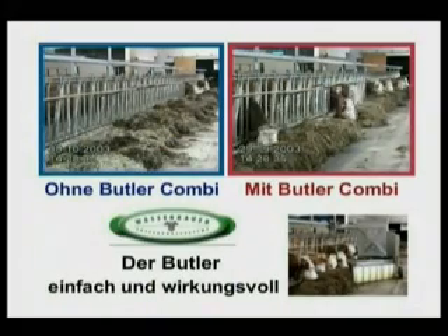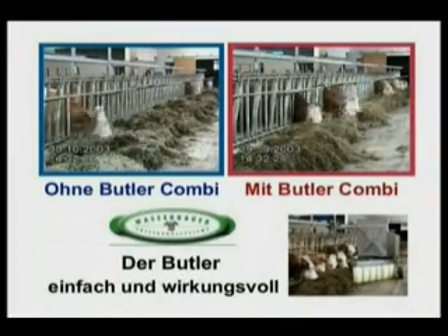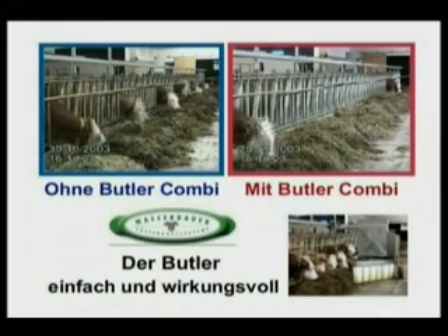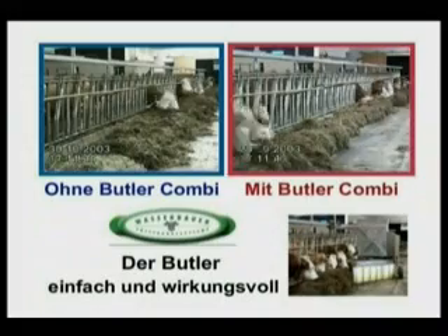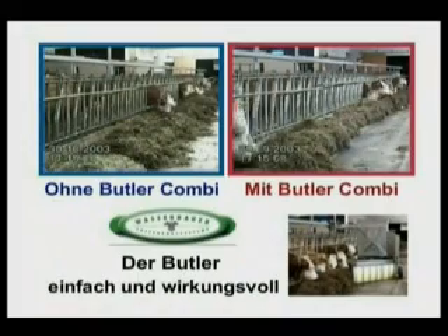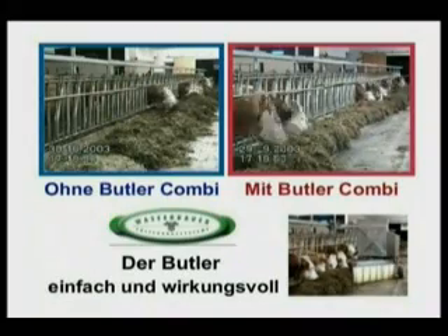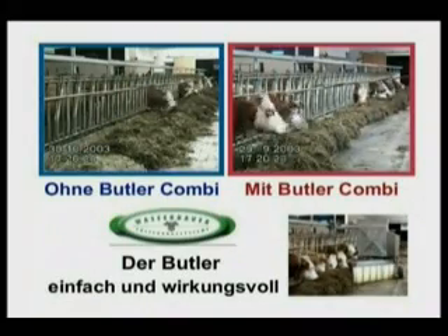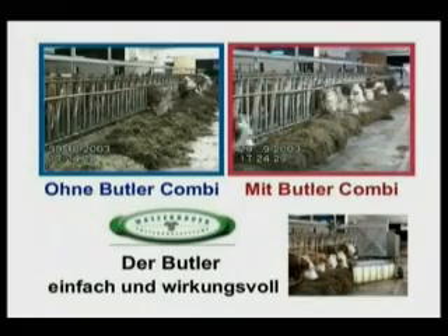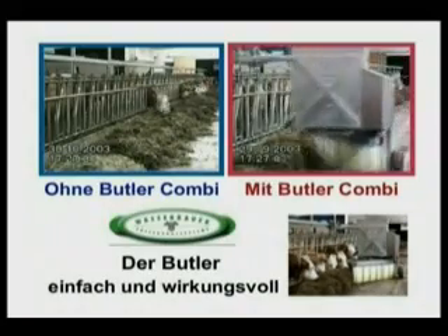This can be observed on the right-hand screen, and a comparison is made with the left-hand screen which follows a typical once or twice daily feed. The right-hand screen illustrates the interest and the feeding every time the Butler passes, and this is repeated throughout the 24 hours.